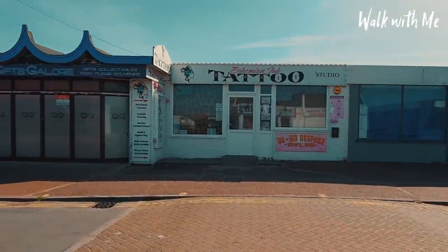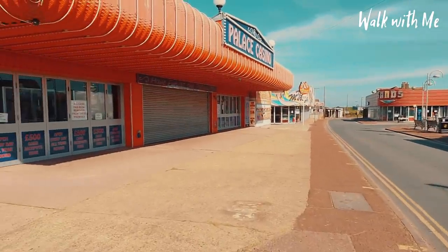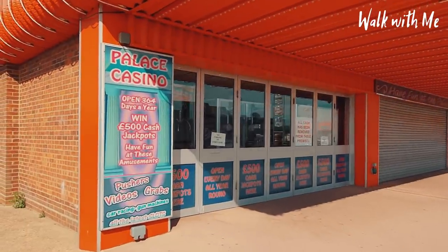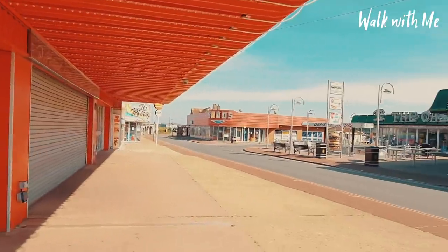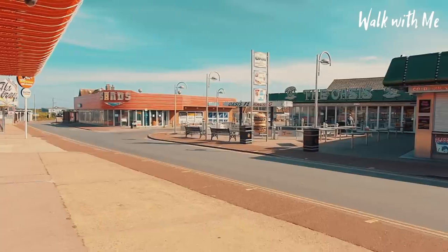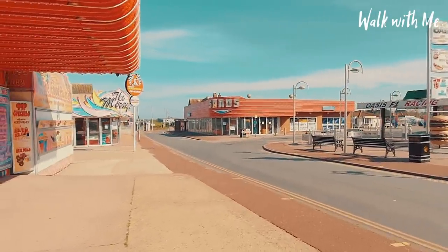There's another tattoo parlour over there. These amusements are always open — in fact the only time they're ever closed is Christmas Day: open 364 days a year. But obviously because of the lockdown, they are all shut and everything is very eerily quiet.